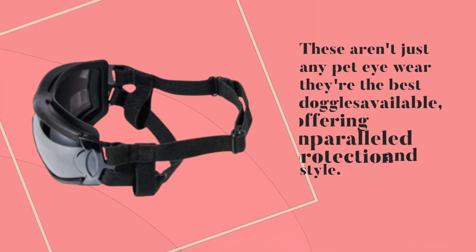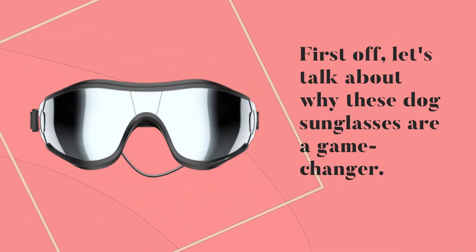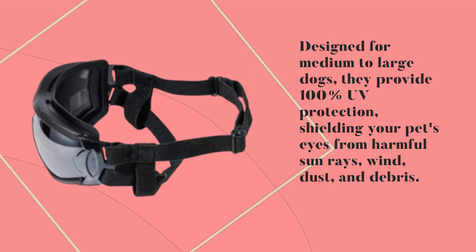These aren't just any pet eyewear — they're the best doggles available, offering unparalleled protection and style. Let's talk about why these dog sunglasses are a game-changer. Designed for medium to large dogs, they provide 100% UV protection, shielding your pet's eyes from harmful sun rays, wind, dust, and debris.